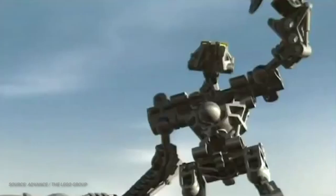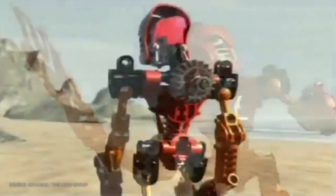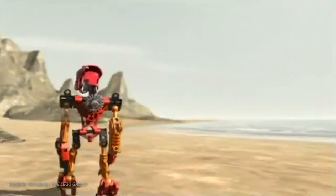Bionicle was a story-driven, first-person, multimedia intellectual property developed by the LEGO Group, focusing on several lines of physical toys whose narrative was to be told in tie-in multimedia content, including comics, books, movies, and games.